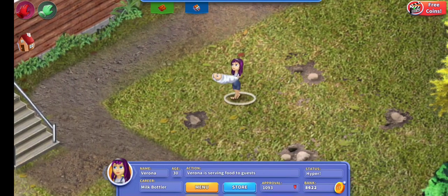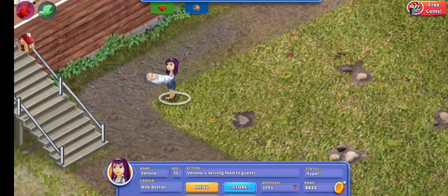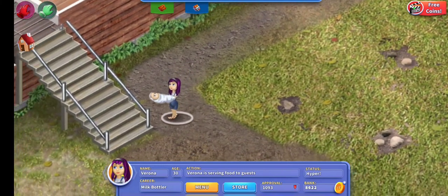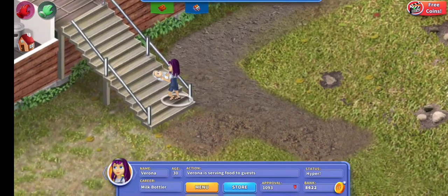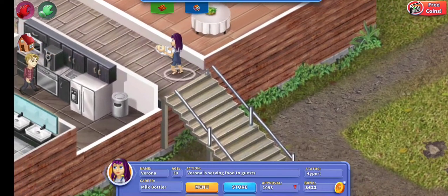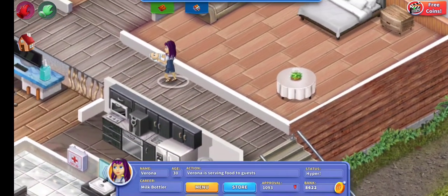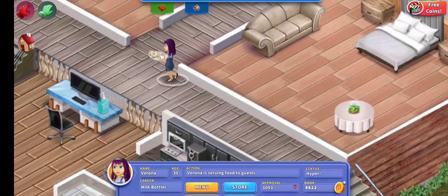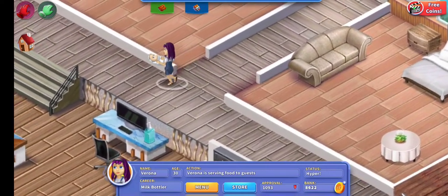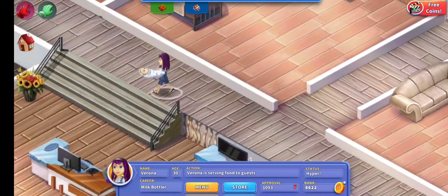Now we're going to talk about making a profit from your resort — is it possible, can you do it, and how? The short answer is yes. You actually get paid for running your resort, and not just from picking up collectibles. I believe the better you're doing, the more you get paid. I'm not doing very well, so my people probably make around 200 coins a day.